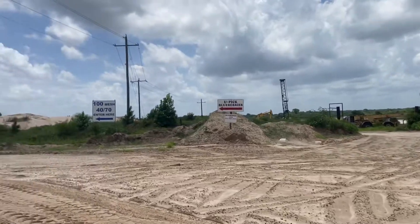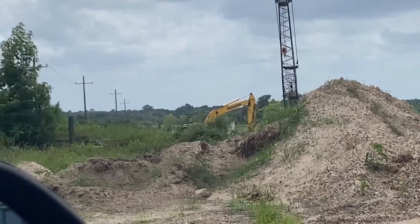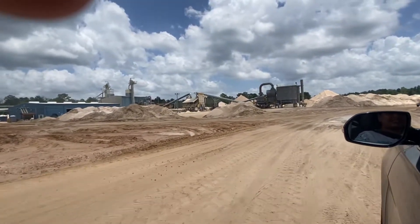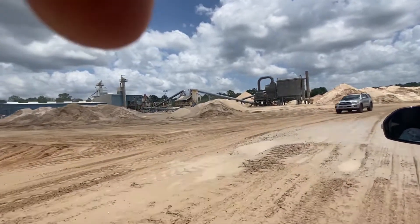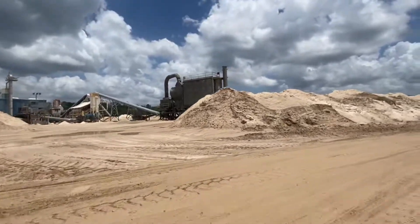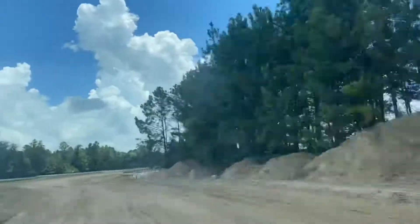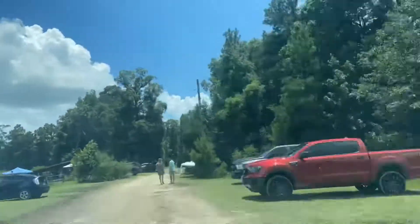Hello everybody, I am back with another video and today I am at Moorhead's Blueberry Farm. We're heading to the farm — there's a factory-looking place nearby but the farm is just a few minutes away. On our way there, there are these really big sand dunes and what looks like a digging site. Now we're driving up to the parking lot.